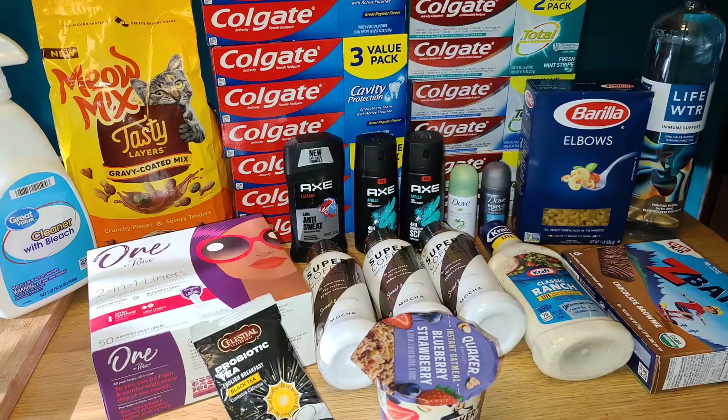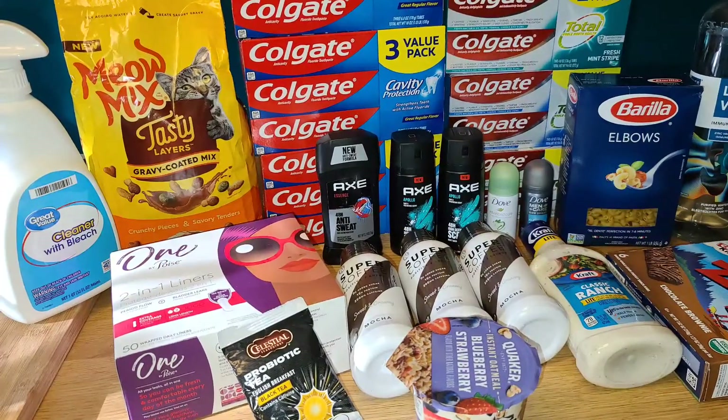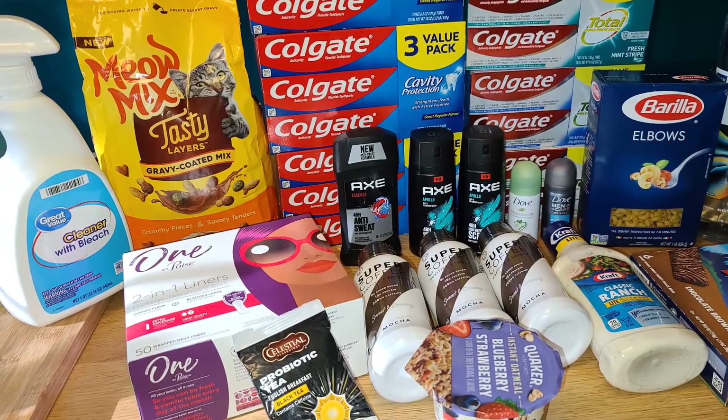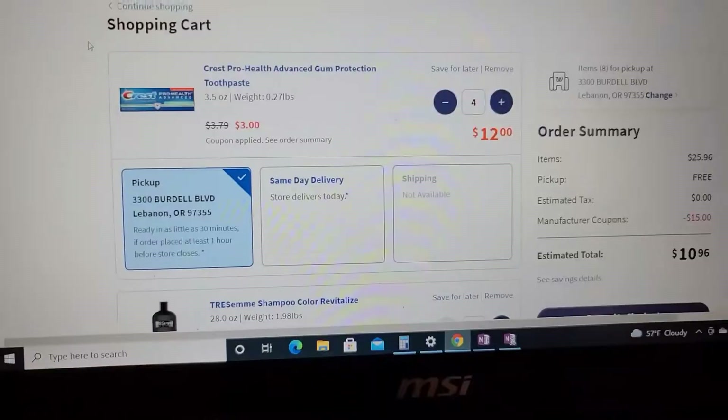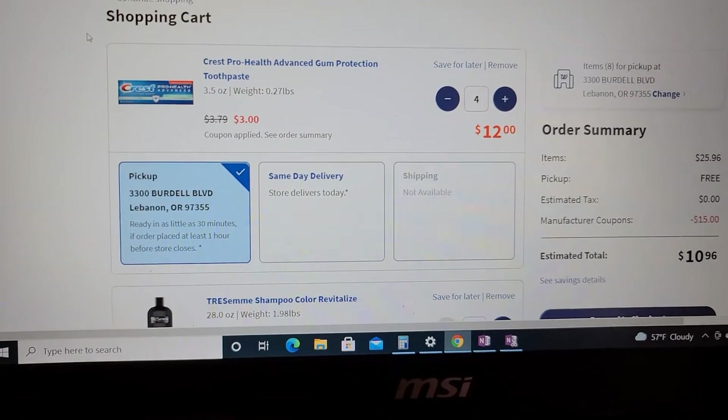Before we jump into the Ibotta deals, I do have a Walgreens pickup order I want to show you that I placed before I went out shopping today. I'm about to submit my Walgreens pickup order and I want to show you guys before I go grab it.